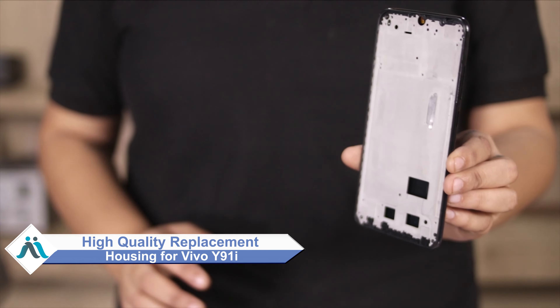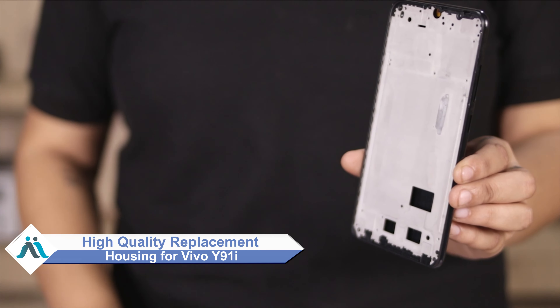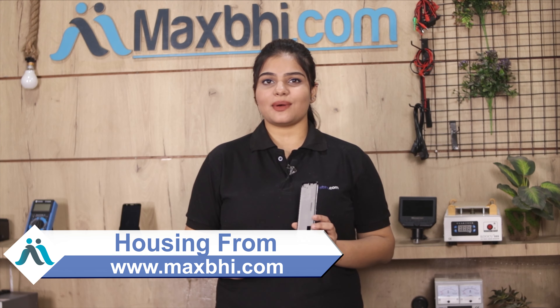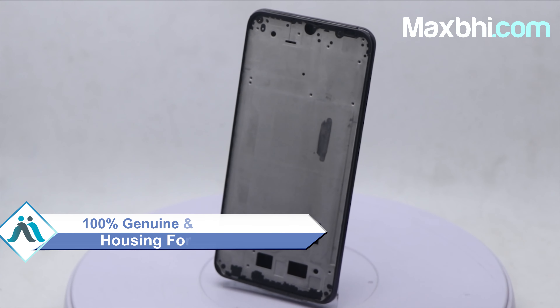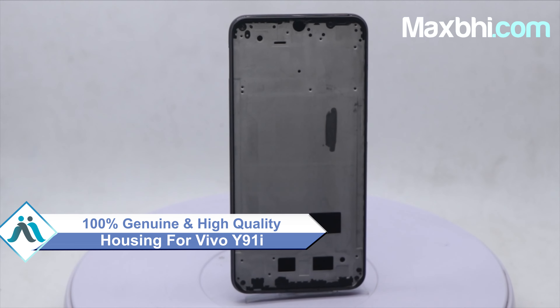Don't worry — you can now buy high-quality replacement housing for your Vivo Y91i at a very affordable price from MaxP.com, and fix your phone yourself at home or get it repaired by any professional very easily. This housing is a 100% genuine quality product which works similar to your original, with a perfect fit for your Vivo Y91i.